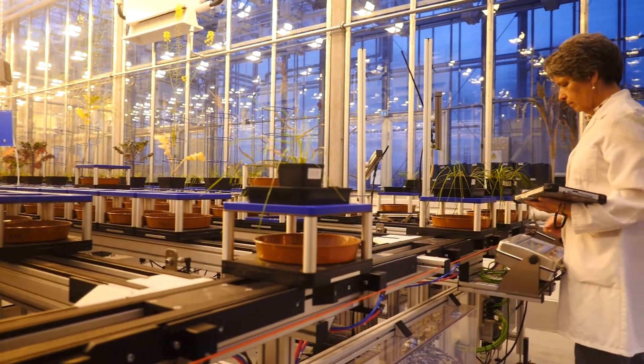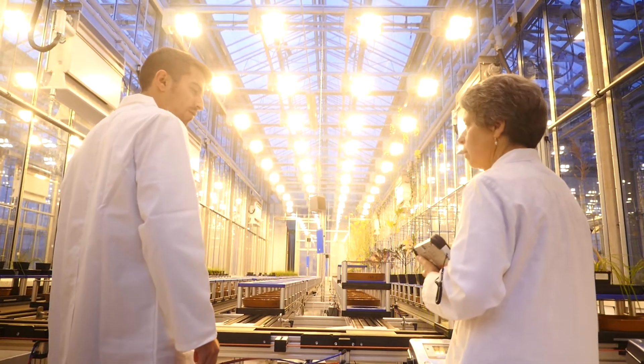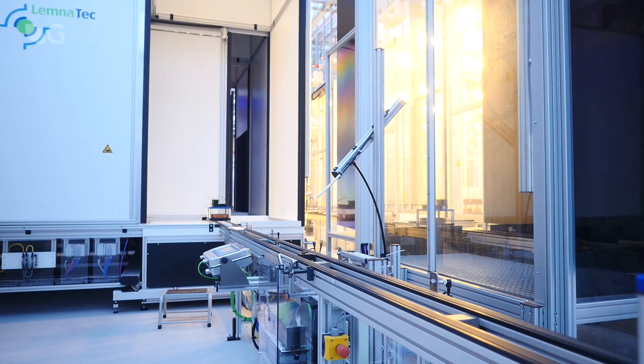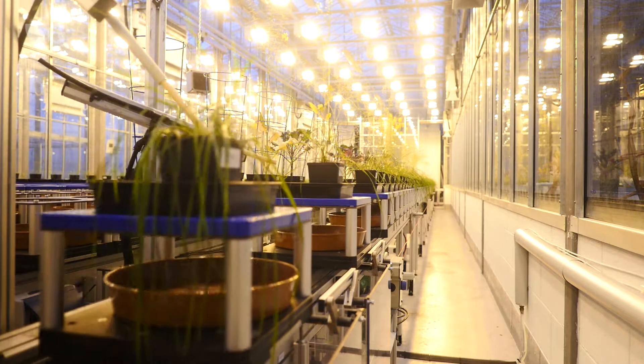This is the National Plant Phenomics Centre — it's the only one of its kind in the UK. It's a large automated glasshouse where we can control temperature and light, so we can have summer all year round if we need to. All the plants are grown in separate cars which move along conveyor belts, and each plant is treated as an individual because each car has an RFID chip in it. The computer knows each plant as it comes along to the weighing station or into the imaging cabins. This works 24/7, 365 days a year.